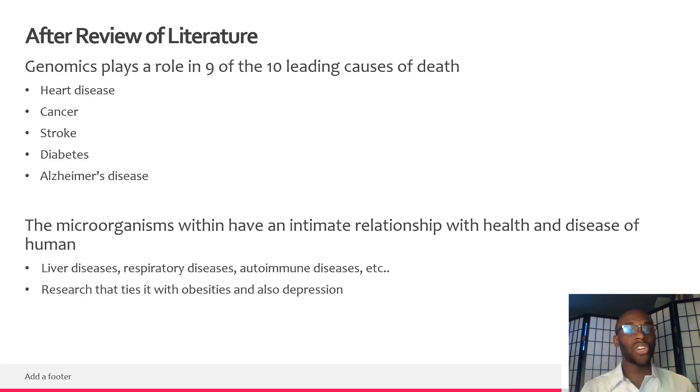After reviewing literature, I saw that genomics plays a role in nine of the 10 leading causes of death, which include heart disease, cancer, stroke, diabetes, and Alzheimer's. These are all things that people go through, whether it happened to them, someone they know, or a family member. That's very interesting as genomics becomes more and more of a bigger aspect of society.